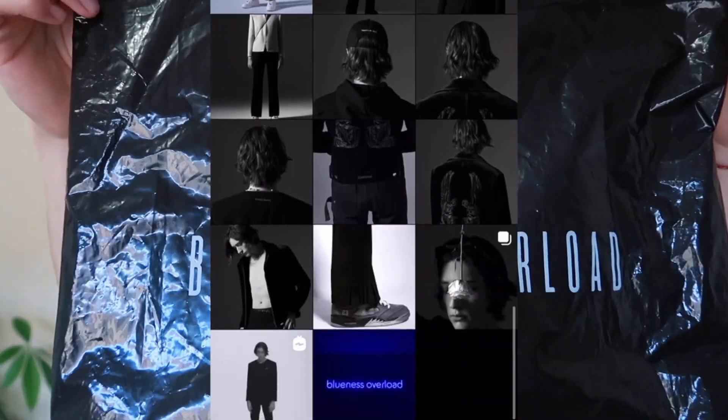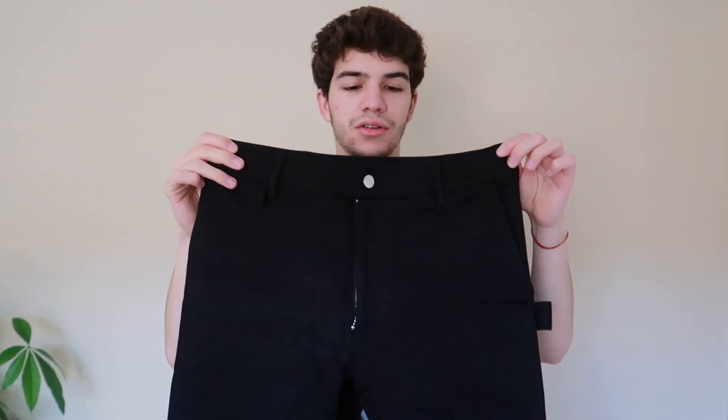I stumbled upon the brand Blueness Overload through Instagram and I loved all their pieces. I saw they had a small following and I was like, you know what, let me support these smaller brands that are actually doing incredible things. I decided to purchase a pair of trousers, and I cannot believe the insane amount of detail and just the incredible quality on this pair.